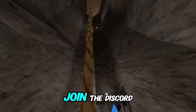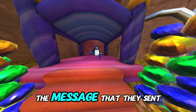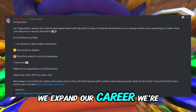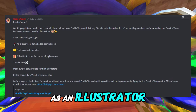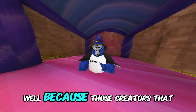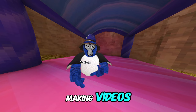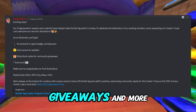If you don't have Discord, I'll read the message they sent. It says: 'Exciting news — our Finger Painters' passion and creativity have helped make Gorilla Tag what it is today. To celebrate the dedication of our existing members, we're expanding our creator crew. Welcome our new Tier illustrators — the Illustrator badge. As an Illustrator you will get an exclusive in-game badge coming soon, early access to updates.' The early access is so those creators have more time to work on update videos, since Gorilla Tag wants them to be the first to post.